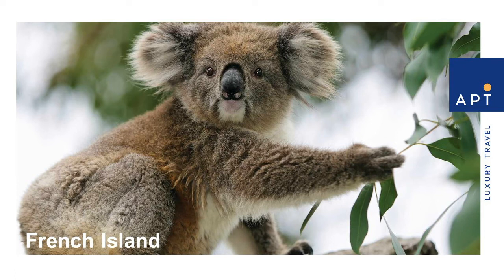For the wine lovers, we stop in Stony Point and venture into the stunning Mornington Peninsula wine region, known for its cool climate wines. Here we get to enjoy a tasting and a delicious lunch at the famed Red Hill Estate.